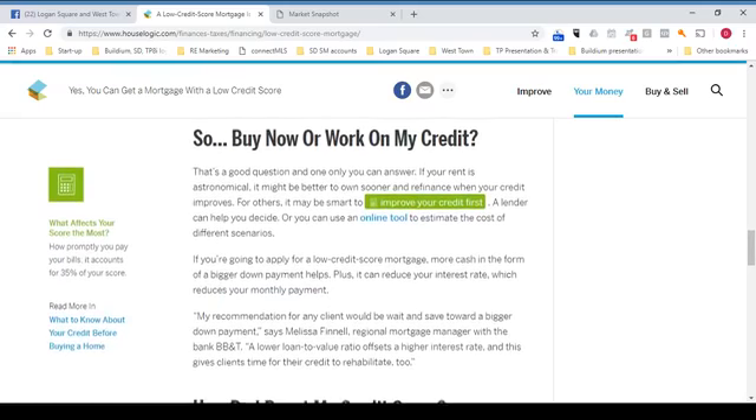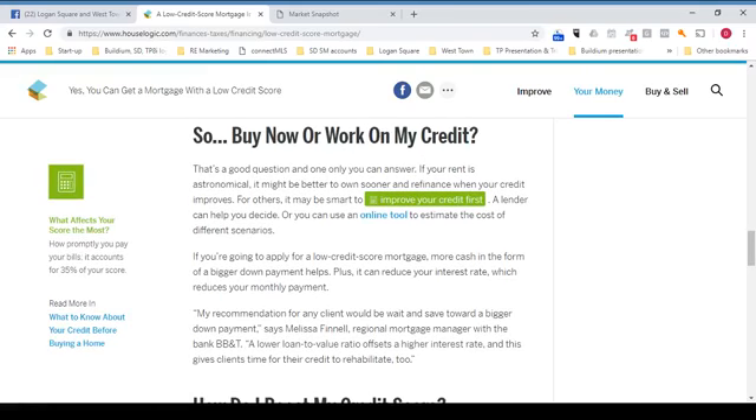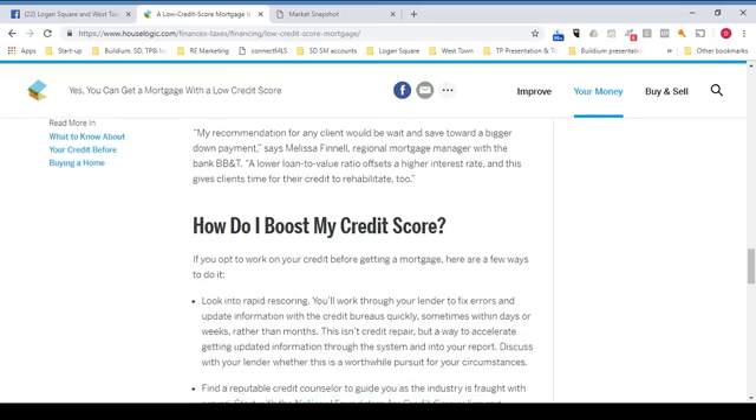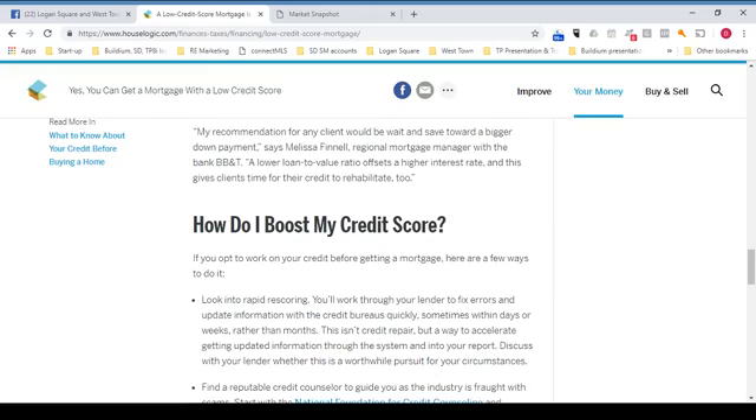So the question is: buy now or work on my credit? That's a good question, and one only you can answer. If your rent is astronomical, it might be better to own sooner and refinance when your credit improves. For others, it may be smart to improve your credit first. A lender can help you decide, or you can use an online tool to estimate the cost of different scenarios. If you're going to apply for a low credit score mortgage, more cash in the form of a bigger down payment helps, and it can reduce your interest rate, which reduces your monthly payment. According to Melissa Fennell, Regional Mortgage Manager with BB&T, her recommendation for any client would be to wait and save towards a bigger down payment. A lower loan-to-value ratio offsets a higher interest rate, and this gives clients time for their credit to rehabilitate too.